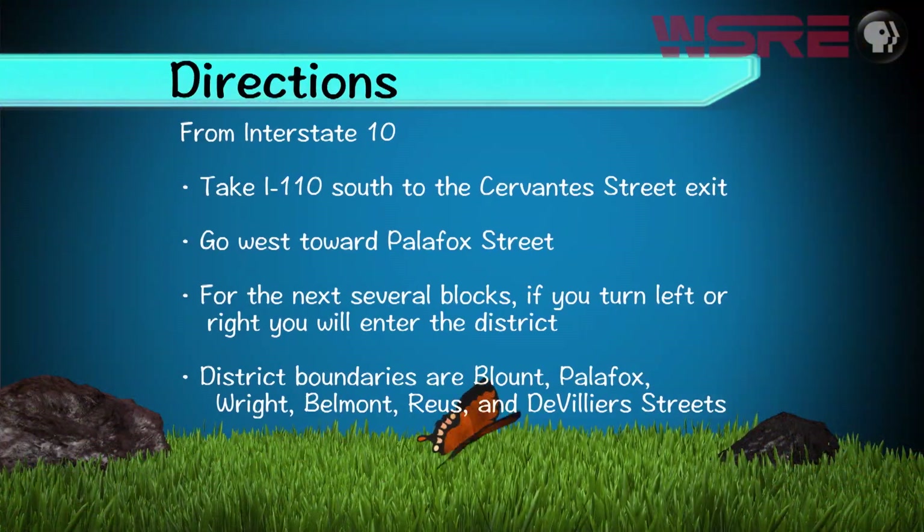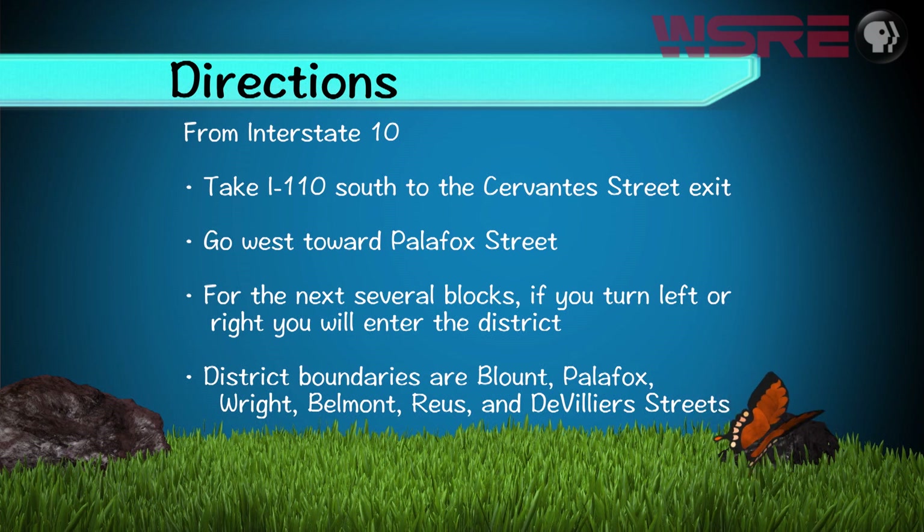The North Hill District is located on the high ground just above downtown Pensacola. From Interstate 10, take I-110 south to the Cervantes Street exit and go west toward Palafox Street. From there and for the next several blocks, if you turn left or right you will enter the district. We hope you've enjoyed this look at Florida's largest residential historic district. We'll see you again next time, right in your own backyard.